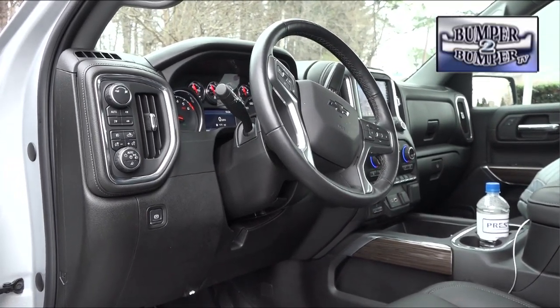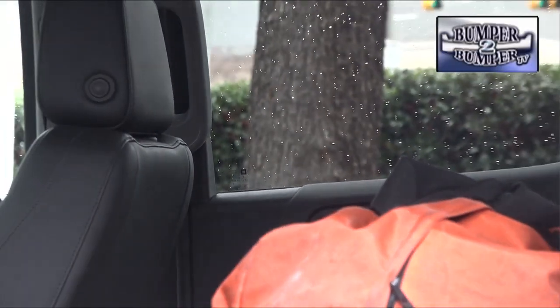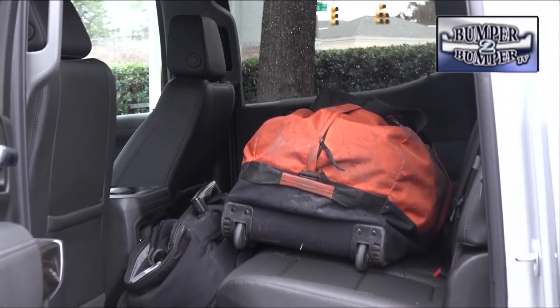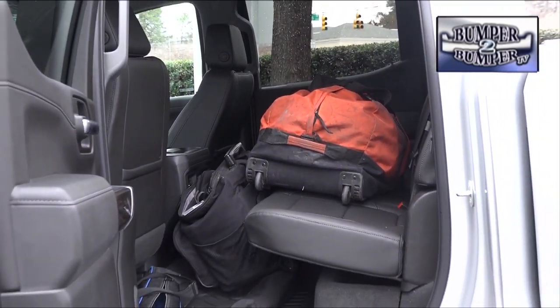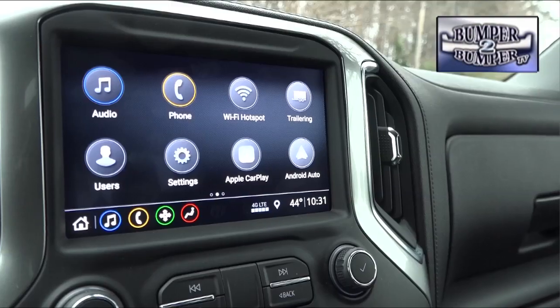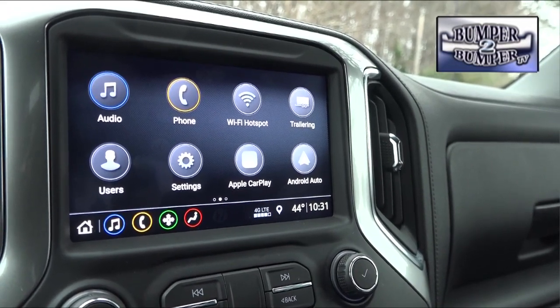In terms of passenger space, there's plenty of headroom in the front seat, also equipped with a very large center console. Rear seat passengers are well treated with space for three full-sized adults — or in this case, a large duffel bag, an equipment case, a tripod case, and a carry bag for production lights. We came to appreciate the upgraded level of technology in the Silverado.